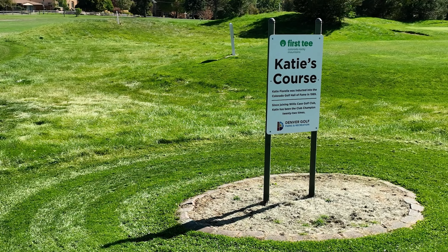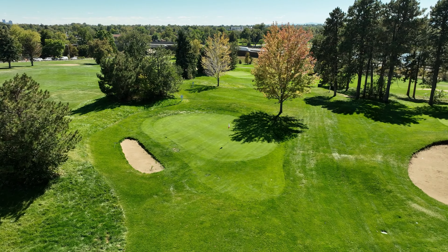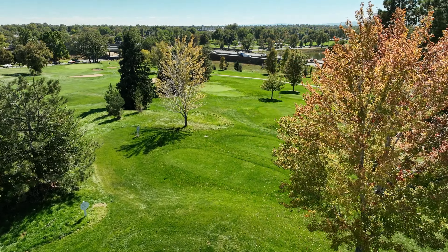Willis Case also has a four-hole junior course, which is free to all kids. This is a great place to teach kids how to play the game of golf while learning the life lessons the game teaches.